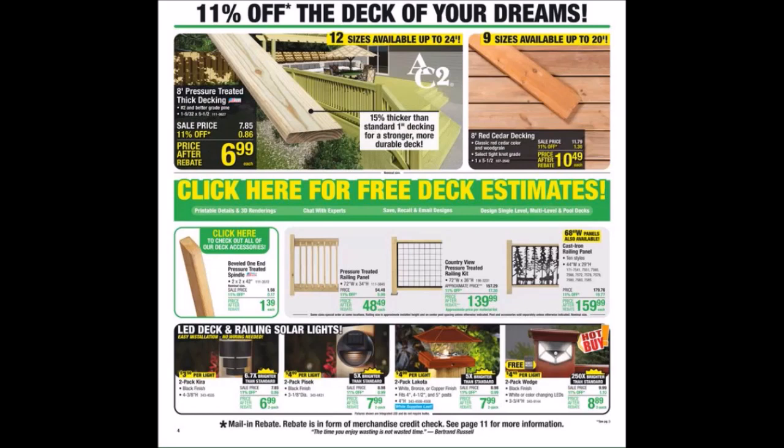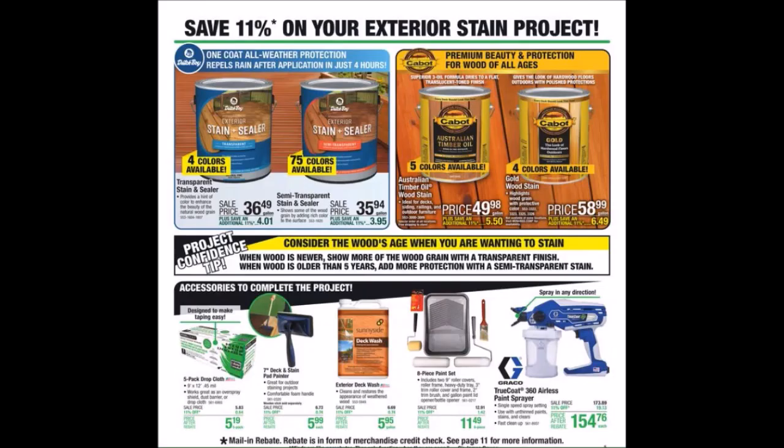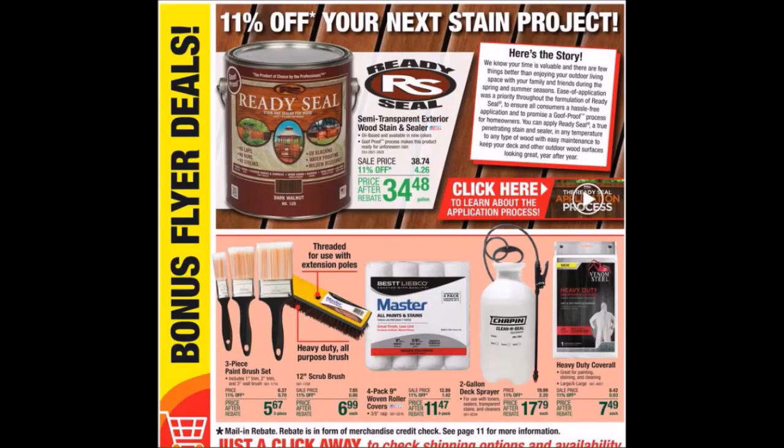We have Deck of Your Dreams. We have Exterior Stain Project. We have Next Stain Project. They have Here's the Story.